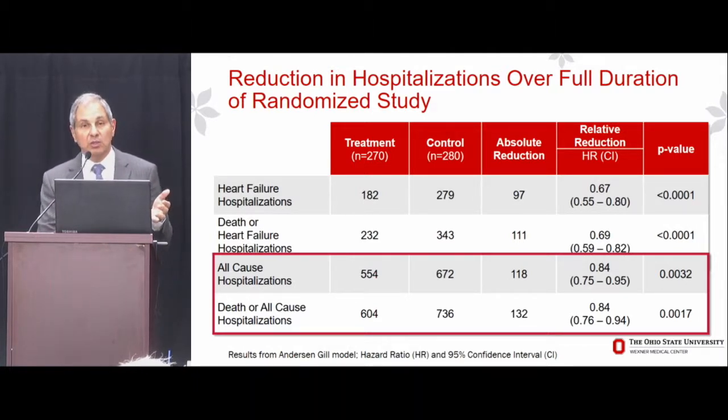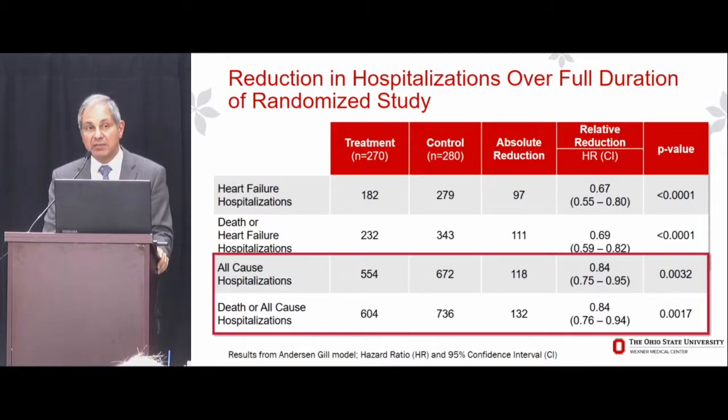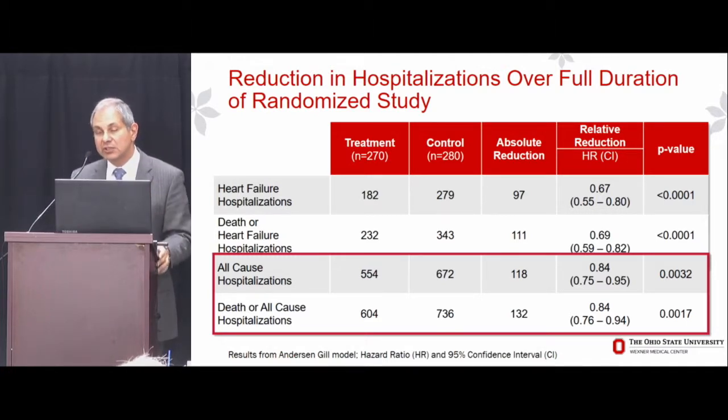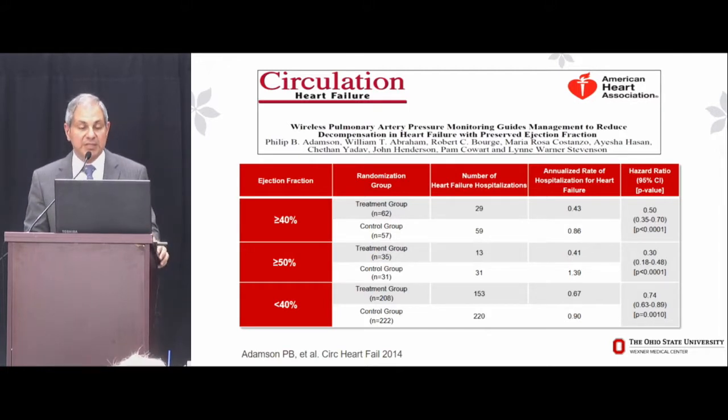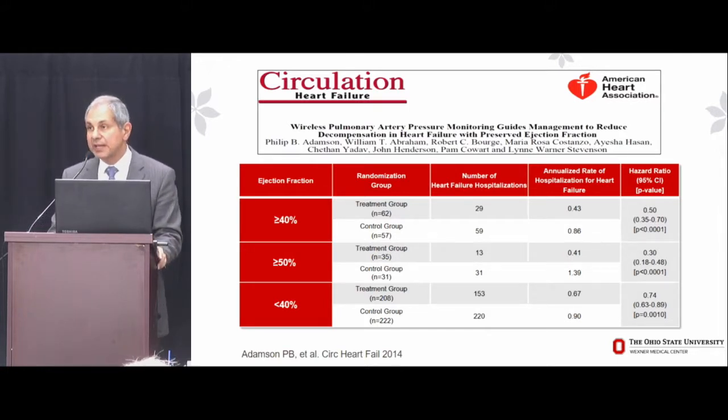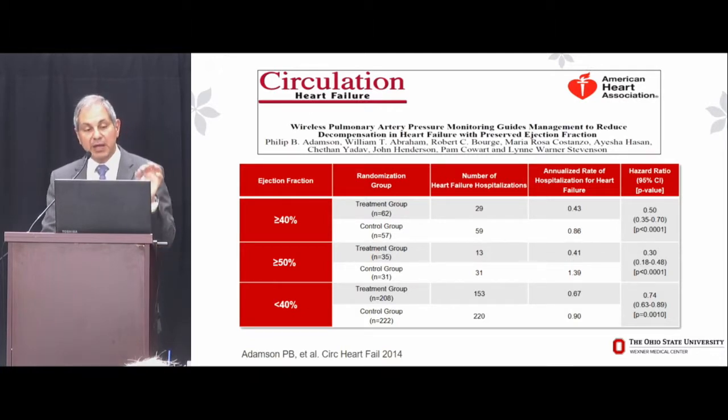What about the HFpEF cohort? We don't have any treatment strategy proven to improve HFpEF or keep HFpEF patients out of the hospital — we've studied ACE inhibitors, ARBs, aldosterone antagonists, and beta blockers. There's a large ongoing trial of Entresto in the HFpEF population. But in the pre-specified subgroup analysis in the CHAMPION trial, patients defined with HFpEF by an ejection fraction of 40% or greater experienced a 50% reduction in the rate of heart failure hospitalization — the first trial to convincingly show a reduction of heart failure hospitalization in the diastolic heart failure population.